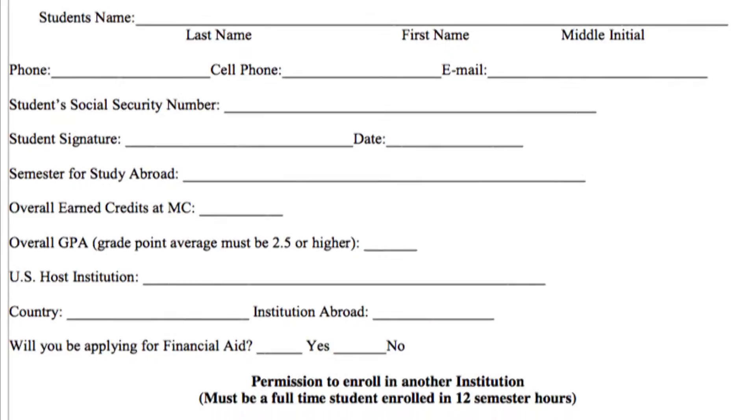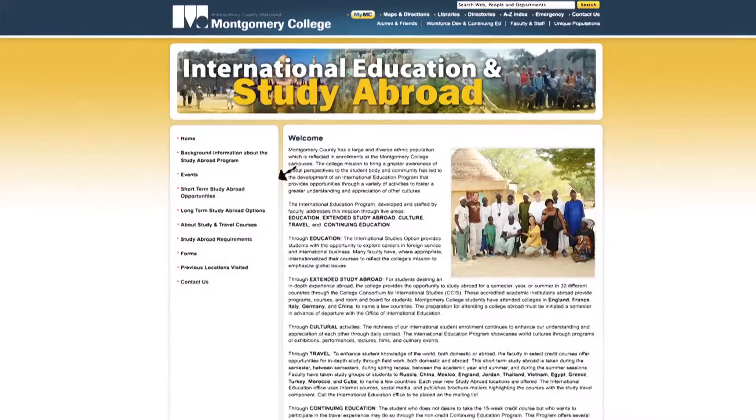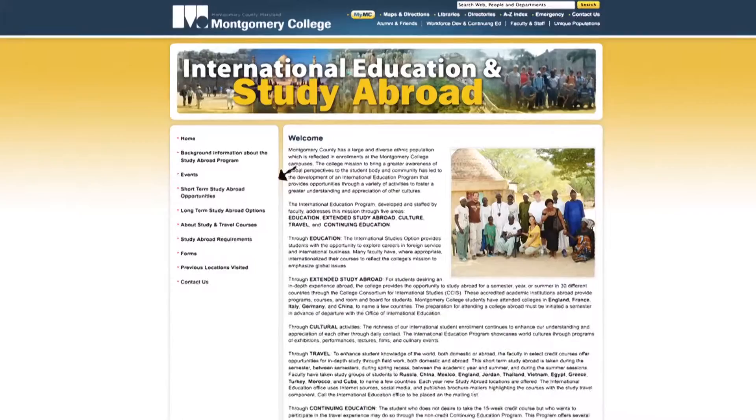The student will fill out our long-term study abroad application and list courses they'd like to take at the institution abroad — at least five courses — so that we can determine through a transcript evaluator which courses will transfer back to Montgomery College. The student will also apply directly to that institution abroad, which tends to be an online application.